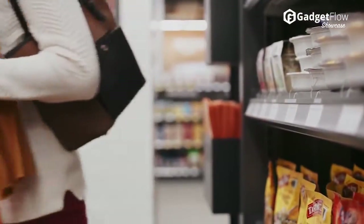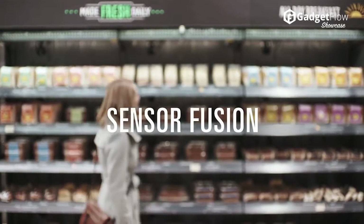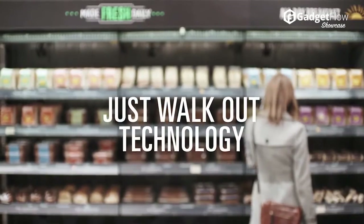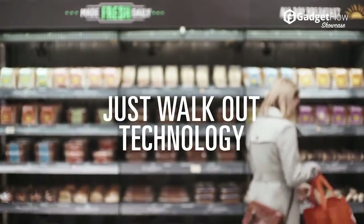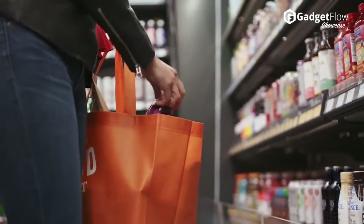A representative denied rumors of Amazon planning to open up thousands of Amazon Go stores, so perhaps this first Amazon Go store is a proof of concept so Amazon can sell the technology to other grocery stores. Or maybe Amazon just wants to be the only place you ever buy anything.